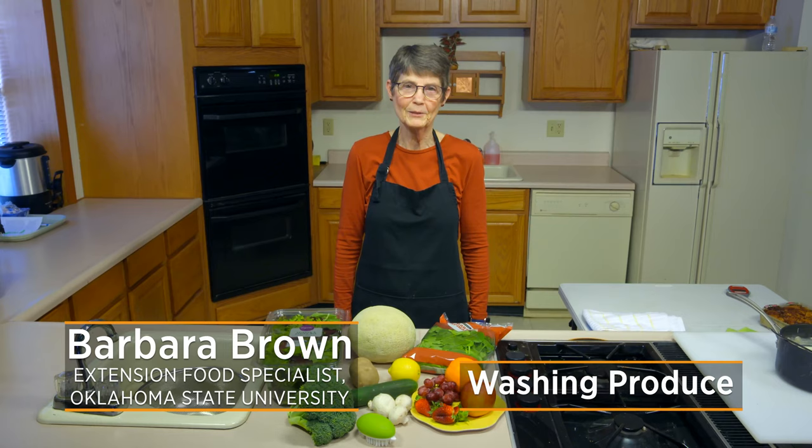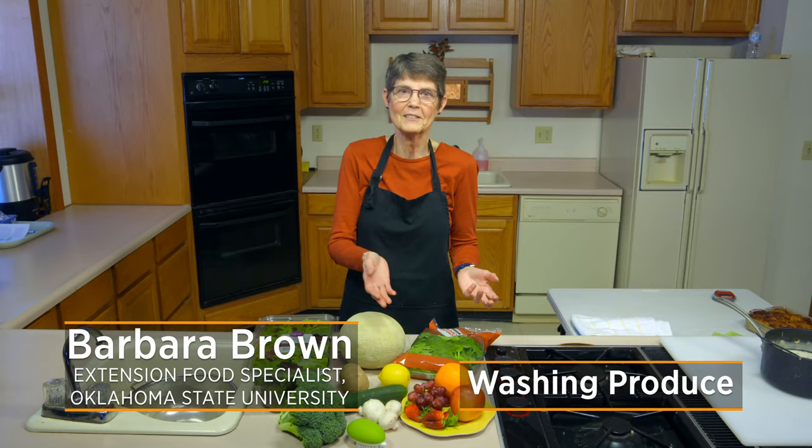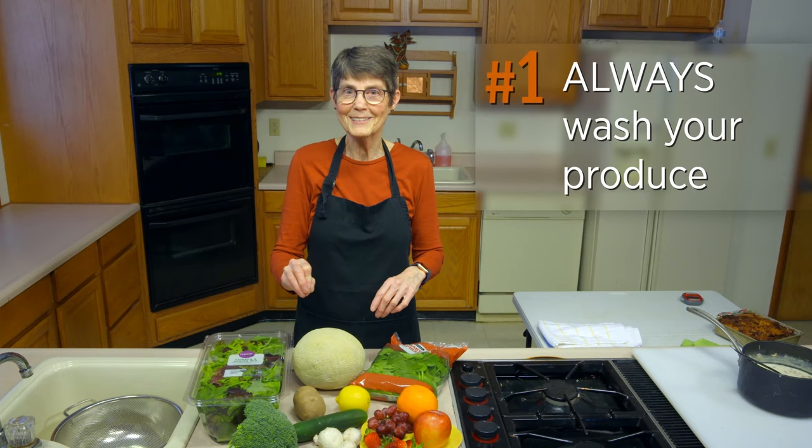One of the first places many of us look these days for information is social media — we learn it from friends, from other places. Not all of it is accurate, so we want to zoom in on what the proper way to clean produce is going to be in general. The first thing to mention is that everything you're going to eat, any kind of produce, needs to be washed.